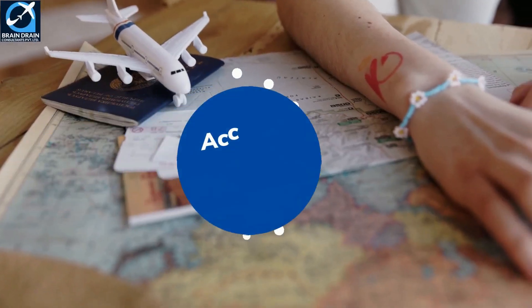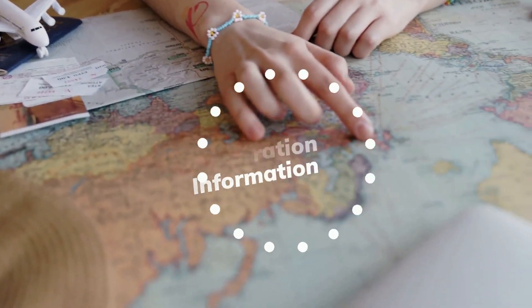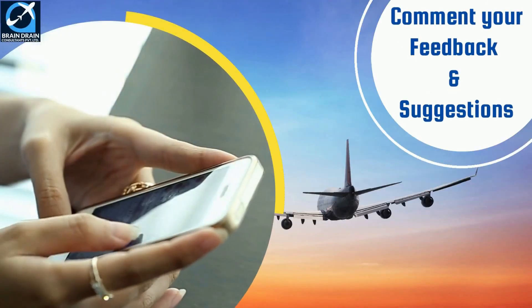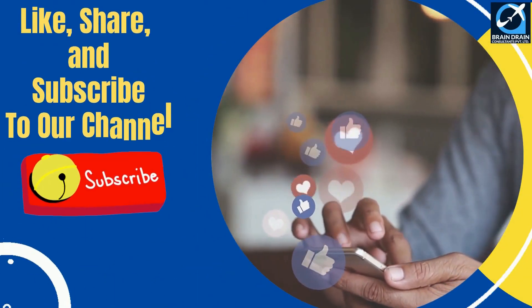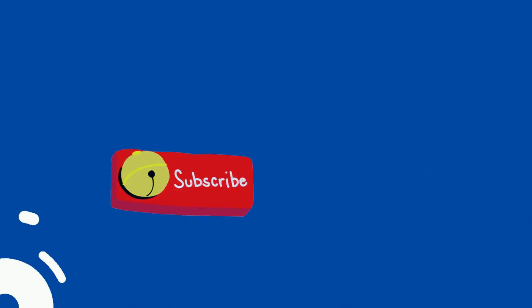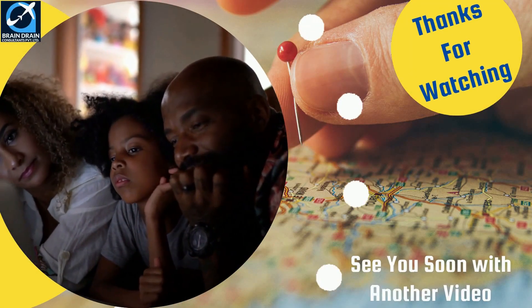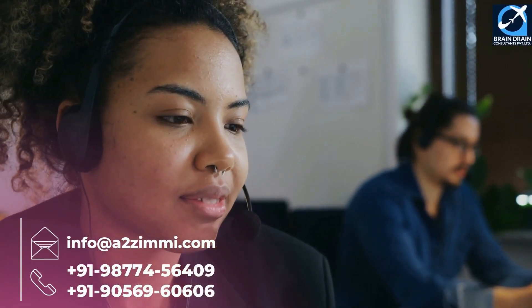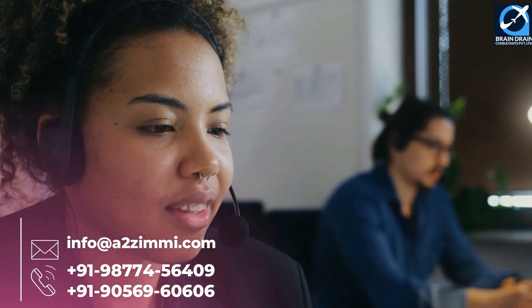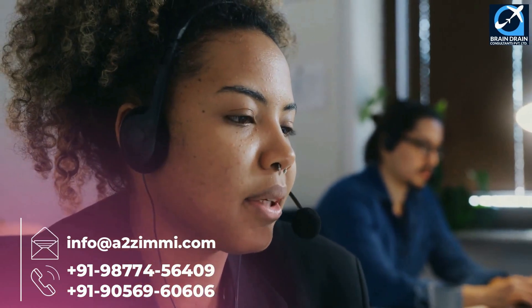We hope you appreciate our efforts to provide important and accurate immigration information. Please share your feedback and suggestions in the comments section. Please like, share, and subscribe to our channel, and don't forget to press the bell icon. If you need further assistance or want to discuss anything related to your immigration dreams, you can book an expert consultation session with our team of registered migration consultants.